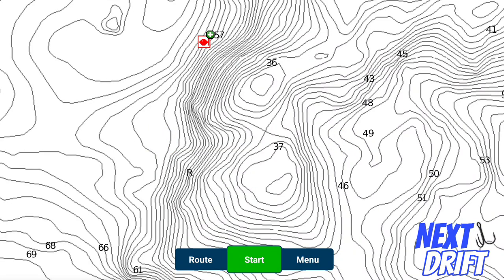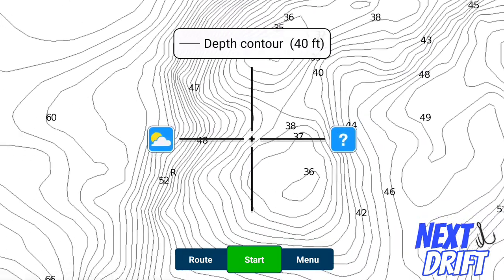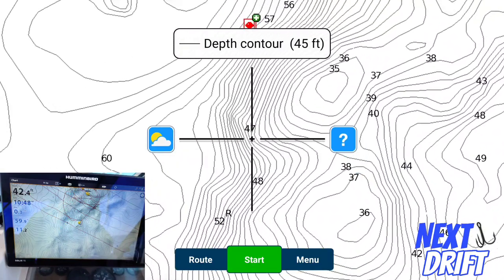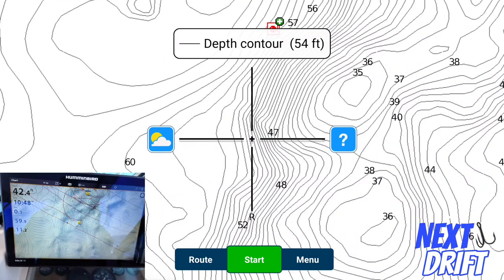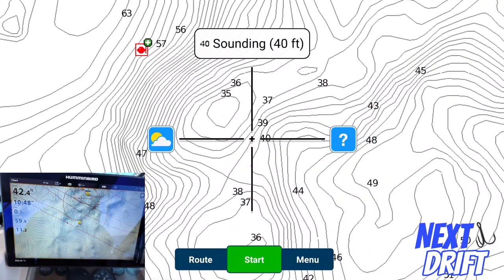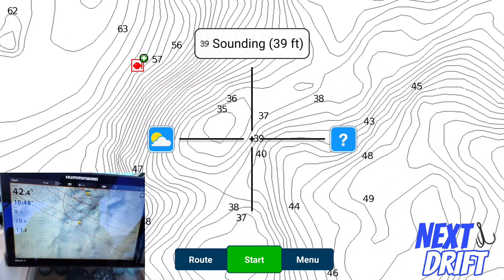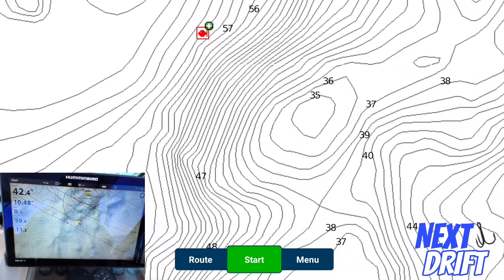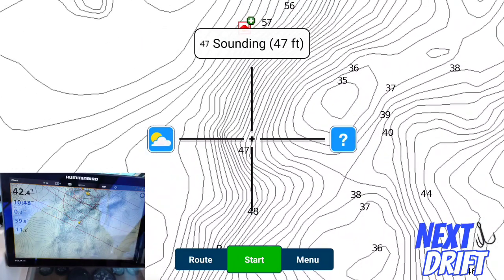I spend a ton of time not just looking at a paper map or on the computer, but also a lot of time behind the wheel driving slow, exploring, and looking for these little tiny pieces. Here's another spot — a good one: 36 feet on one side, 35 feet on the other side, with 40 feet in between — same type of setup. The water would flow a little differently just because of how this particular piece of structure is positioned. On the outgoing tide it creates a kind of backwash, and the biggest fish on this particular structure were found right in here.